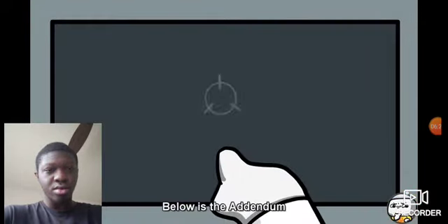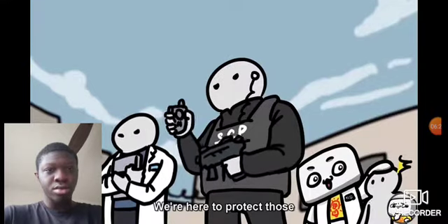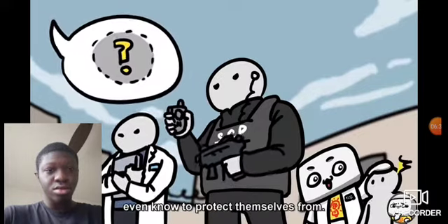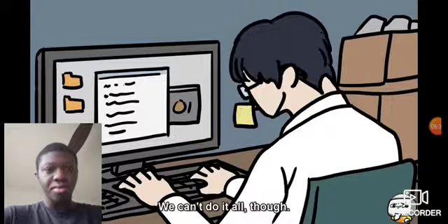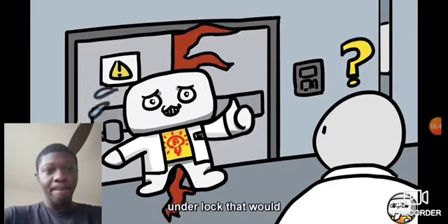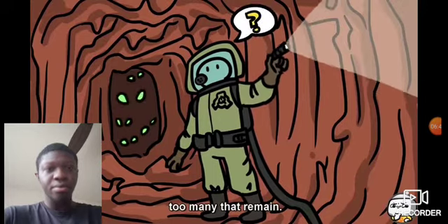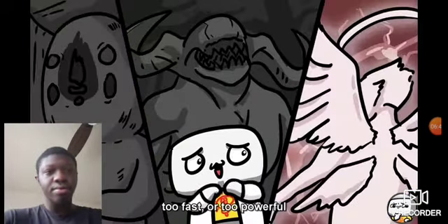Below is the addendum written by the director of Barrier Project. We're here to protect those who can't protect themselves from things that they wouldn't even know to protect themselves from. We can't do it all, though. As many things as we've been able to contain, and as many things as we've been able to keep under lock that would threaten to destroy us all, there are still far too many that remain — whether they are too big, too fast, or too powerful.